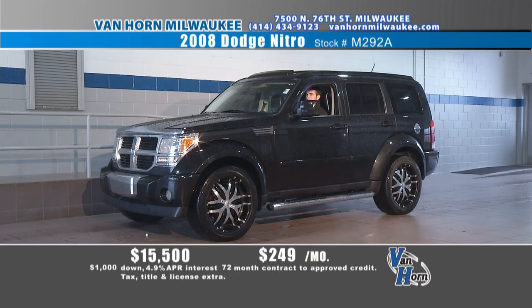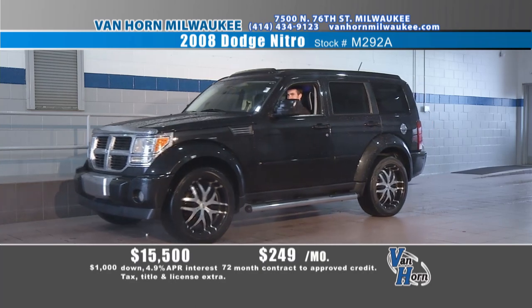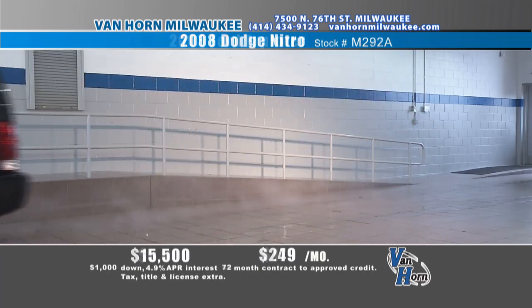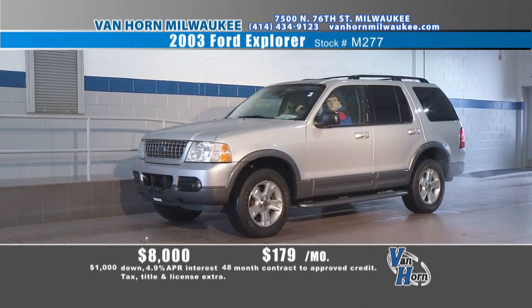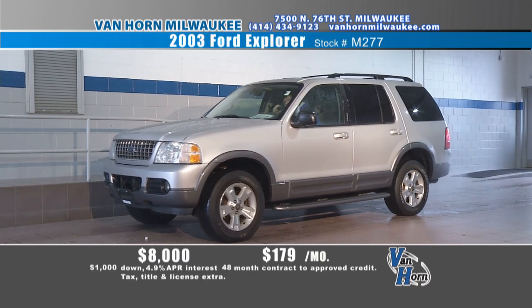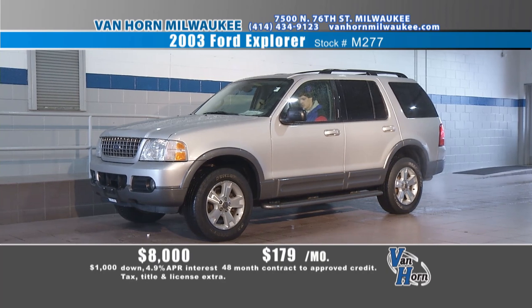2008 Dodge Nitro — a very good body style, and someone put some cool wheels and tires on it. Just came in on trade, not an auction buy — we know the history and it's a good history. 2008 Dodge Nitro, four-wheel drive, big wheels and tires, $15,500 — $249 a month. Someone's going to think you're paying $450 a month. There are a lot of dealerships all around Milwaukee, but we specialize in these new-used vehicles. You're not going to find anybody else doing it the way we're doing it right here.